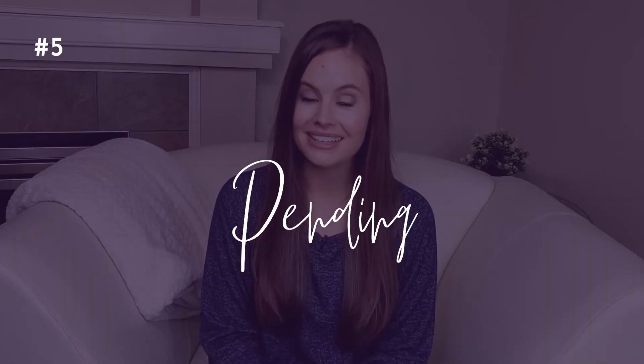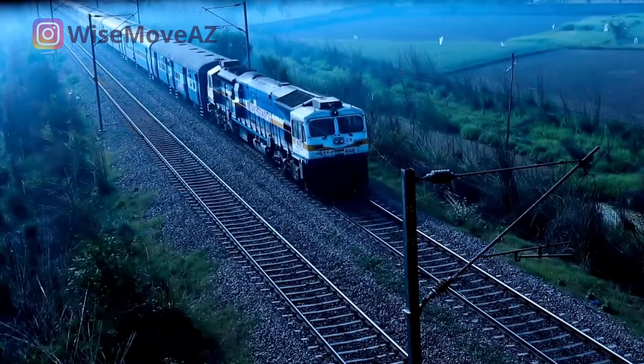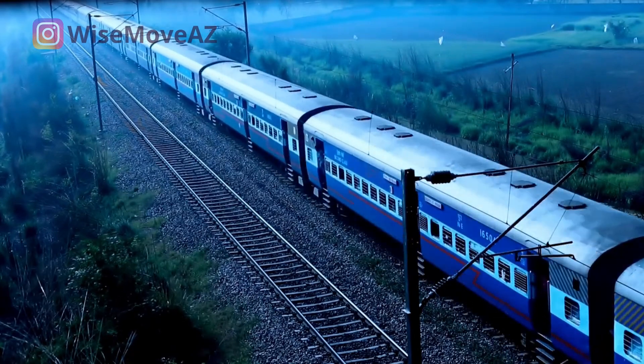Number five: Pending. Pending is a lot more cut and dry. This means that the seller has accepted an offer to purchase their home and the home is no longer being marketed for sale. There are a number of reasons why a seller may go pending — they may not want to entertain any more showing requests, or they may just be really confident the current transaction is going through. A home marked as UCB or CCBS may be switched to pending when they're through all of their contingencies. In many cases, a pending home is just counting down the days until closing — I like to think of it as a train heading into the station. If you see a home that's marked as pending, it's usually best to just move on.